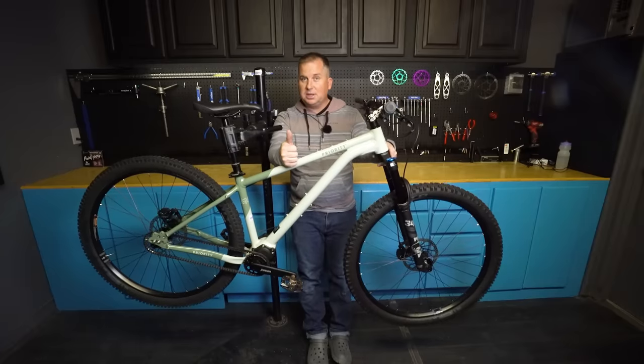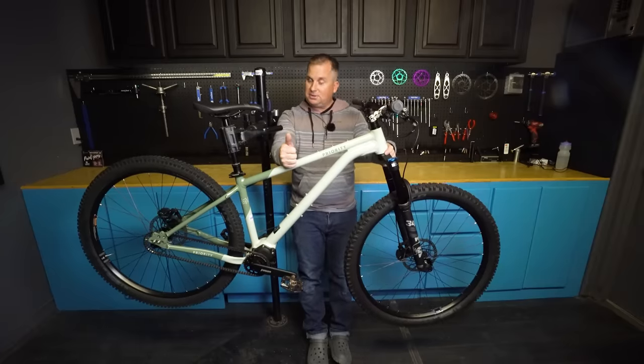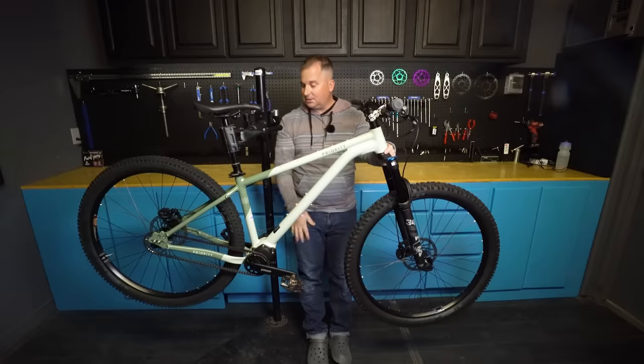I'm glad to see companies are prototyping — not all companies do. And I'm honored that Priority would send me one of these. It's a true honor to have this in the stand today.